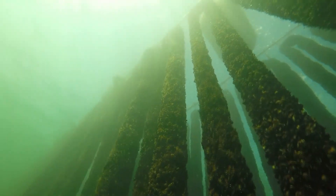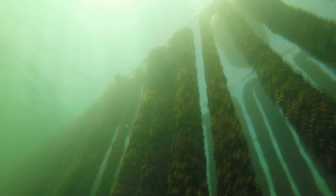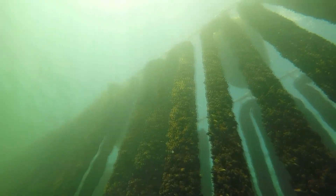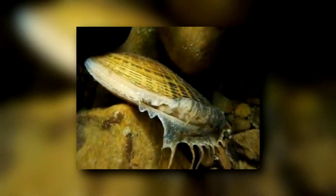Today on Animal Fact Files we're discussing marine mussels. It feels slightly disingenuous to call these animals marine mussels because they do live in brackish water estuaries, however it's worth separating them from freshwater mussels.